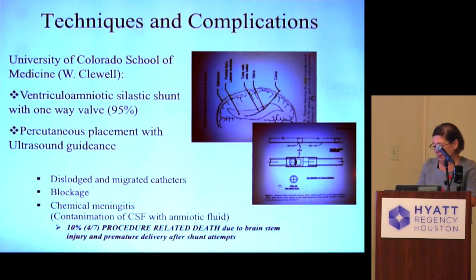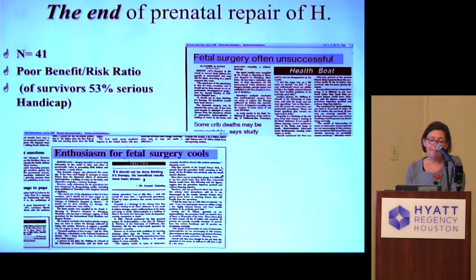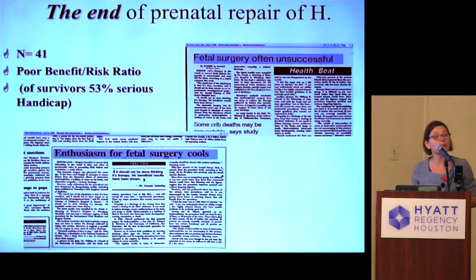There were 10% procedure-related deaths due to brain stem injury and premature delivery — very concerning results. That's why, in the late 80s, after a decade of performing these procedures, that was the end of prenatal repair of hydrocephalus. It was reported that fetal intervention didn't really change the natural history — 53% of surviving kids were still born with serious handicap. Compared to historical natural history data from the early 70s, there was not much improvement in how the child ended up after fetal intervention. Not a good tradeoff, so it was stopped.